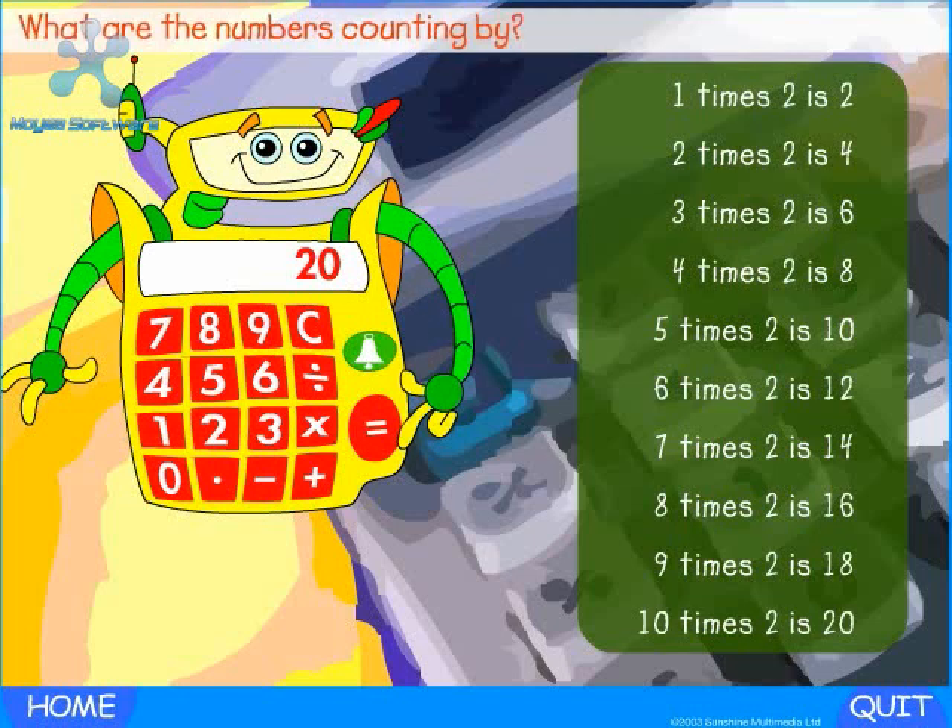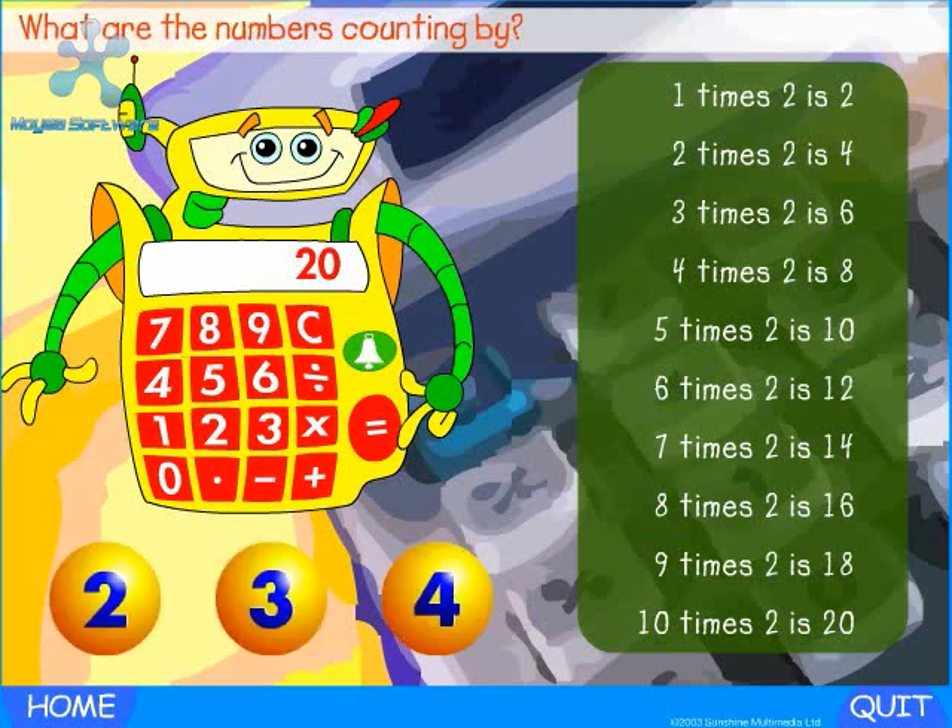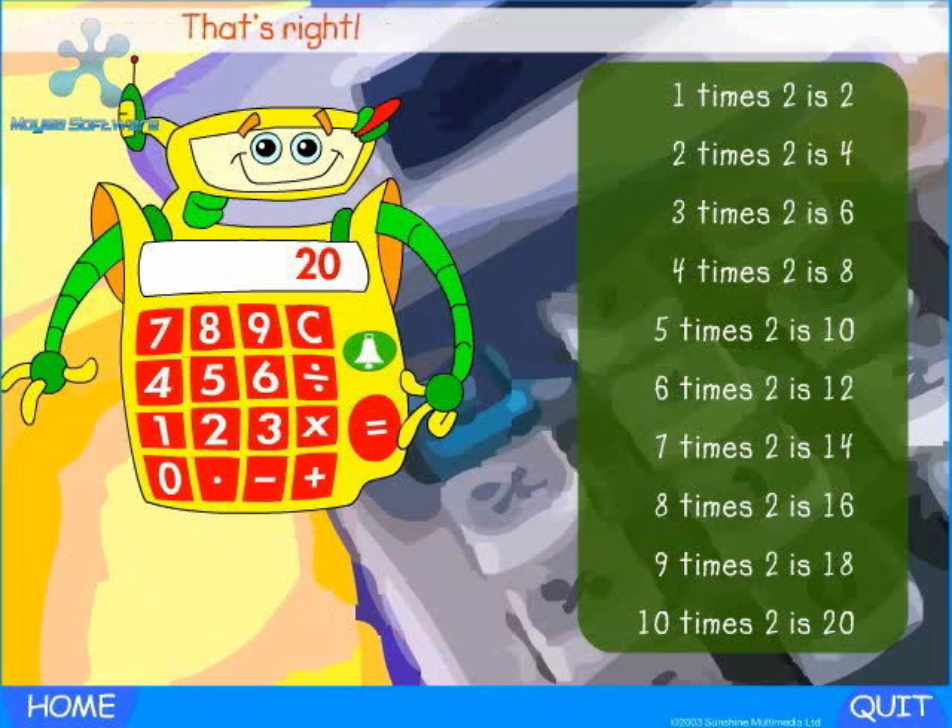Fantastic! What are the numbers counting by? That's right — the numbers are counting by twos. Two, four, six, eight, ten, twelve, fourteen, sixteen, eighteen, twenty.